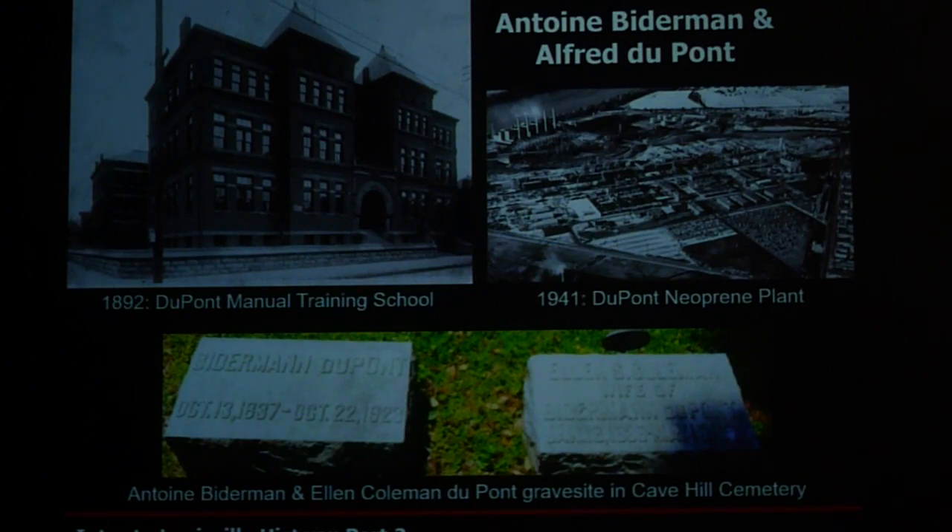We still have remnants of the DuPonts here in Louisville: DuPont Manual Training School, now DuPont Manual High School, which they built to train technicians and engineers for their streetcars; the DuPont plant in West Louisville; and a number of DuPonts buried at Cave Hill Cemetery. The reason they came back to be buried in Louisville? They married Louisville women — Ellen Coleman DuPont was from Louisville — and the women tend to decide where the men get buried.